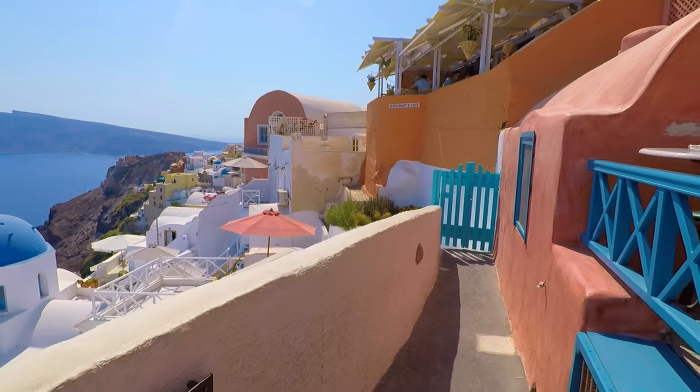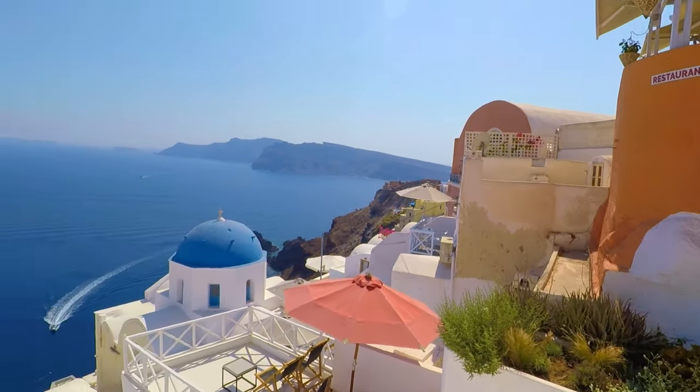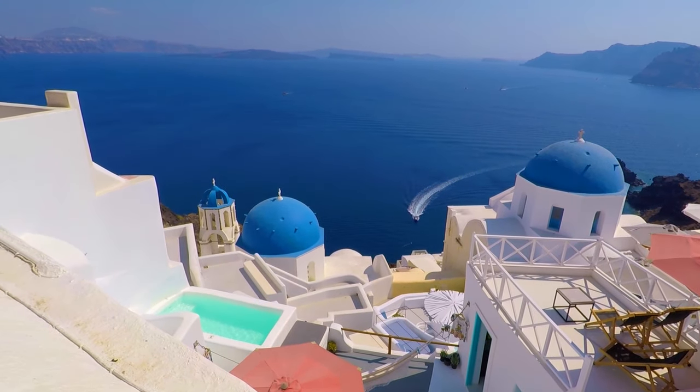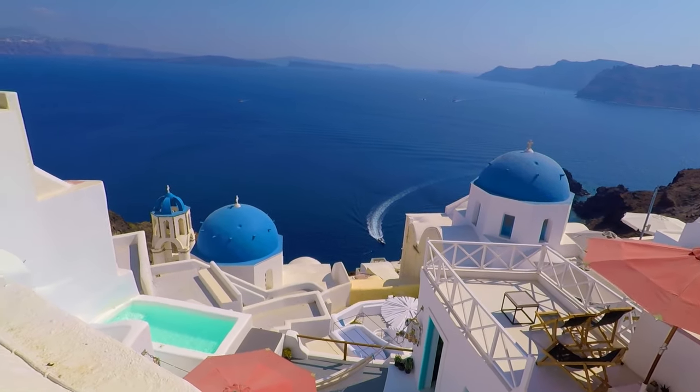It doesn't look like much yet, but walk to the end of the path — there's that cafe where we had lunch. And there we have it: million dollar view number two. You can get the three domes and a great view of all the islands.